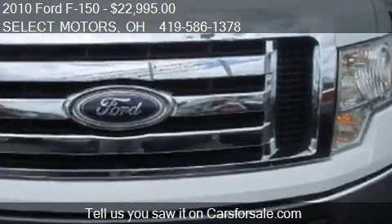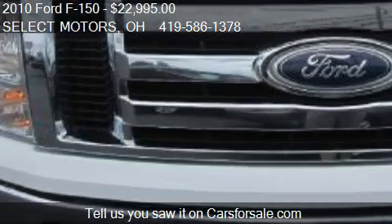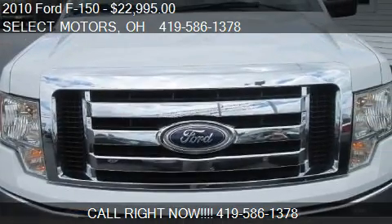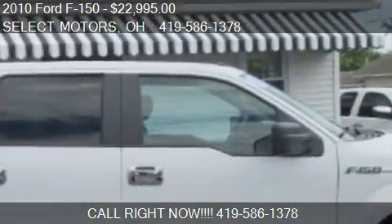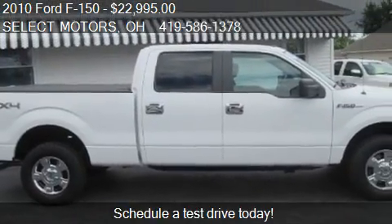Call us at 419-586-1378 or stop by our lot. Find us at 809 West Logan Street in Celina, Ohio, on our website, or check us out on carsforsale.com.